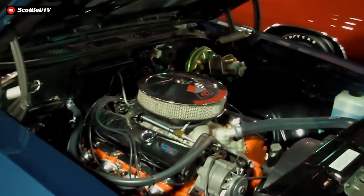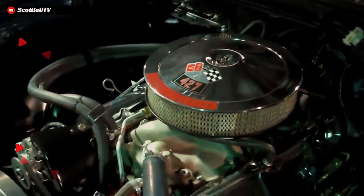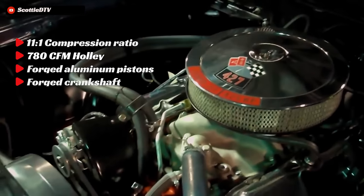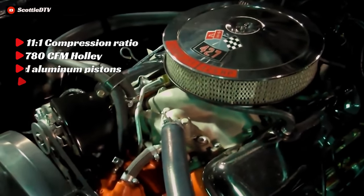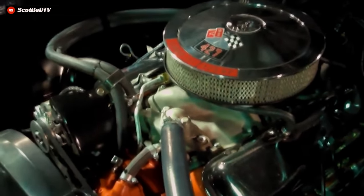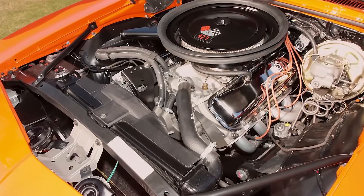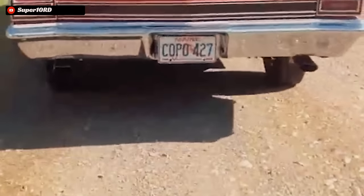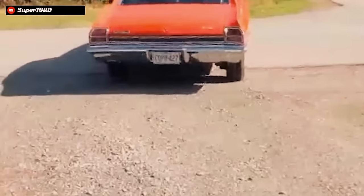The COPO L72 Chevelle utilized an iron block 427 cubic inch big block Chevy rated at 425 horsepower at 5,600 RPM and an earth-moving 460 foot-pounds of torque. The L72 engines featured an 11-to-1 compression ratio, a large 780 CFM Holley 4-barrel carburetor, forged aluminum pistons, and a forged crankshaft. These L72s were the pinnacle high performance workhorse for GM — making slightly less power than the L88 427s and the all-aluminum ZL1 engines, but far easier to live with day to day, and quite a bit less expensive.